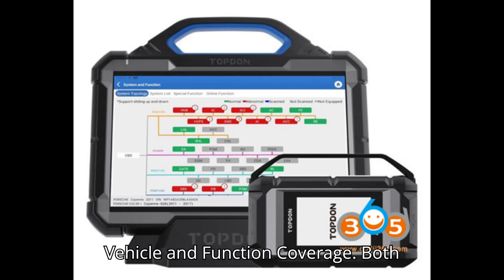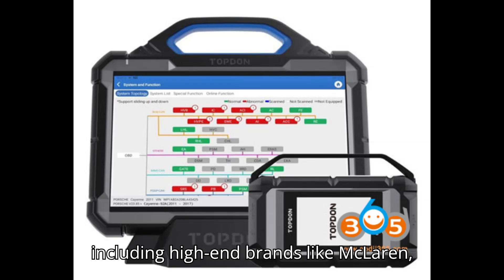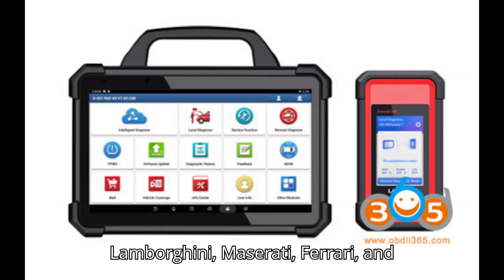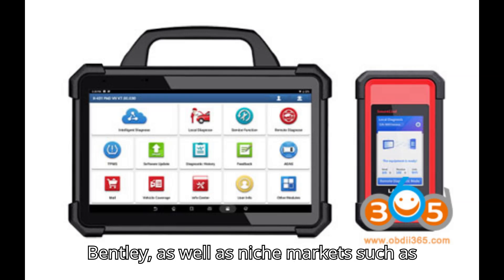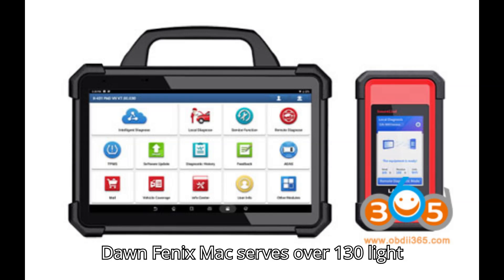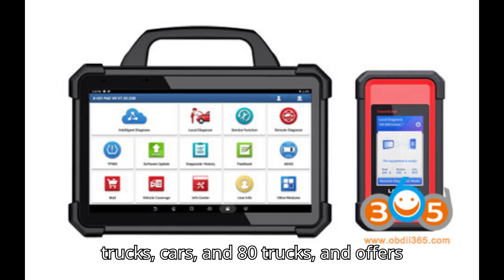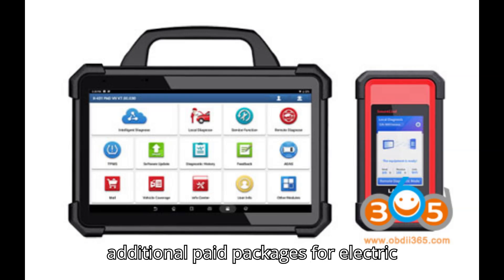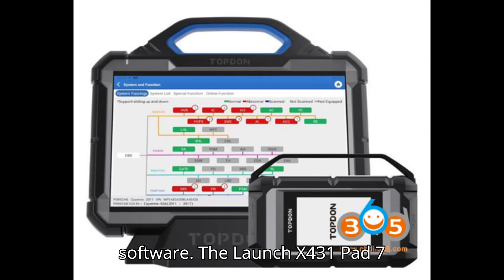Vehicle and Function Coverage: Both devices provide wide vehicle coverage, including high-end brands like McLaren, Lamborghini, Maserati, Ferrari, and Bentley, as well as niche markets such as Austrian and Indian vehicles. The Topdon Phoenix Max serves over 130 light trucks, cars, and 80 trucks, and offers additional paid packages for electric vehicle testing, battery tests, and ADAS software.